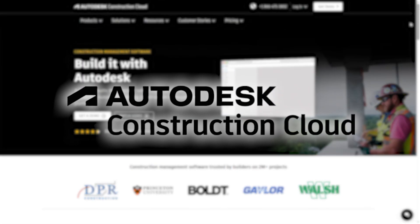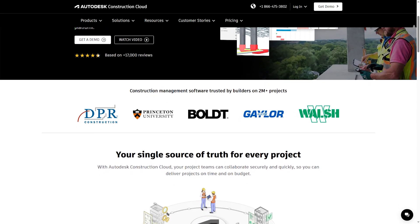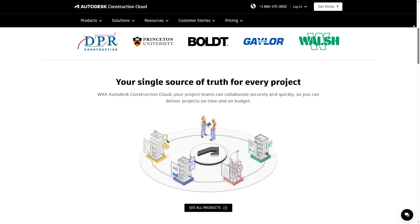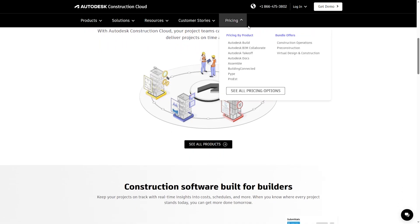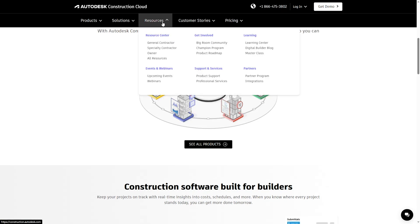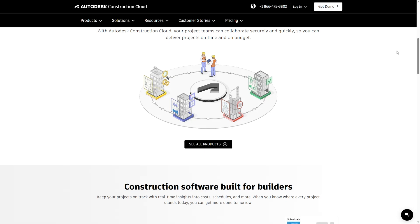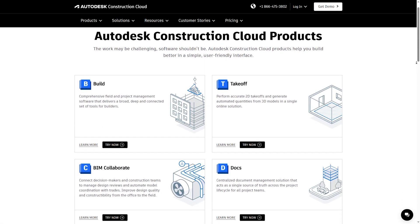Autodesk Construction Cloud is designed to build integration. It combines tools like Build, Docs, Takeoff, and BIM Collaborate to connect teams from design to construction. What sets ACC apart is its deep integration with AutoCAD and Revit, making it a natural choice for firms that rely on BIM and pre-construction workflows.